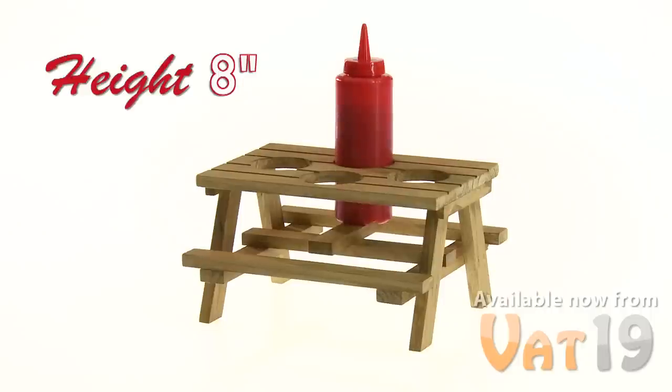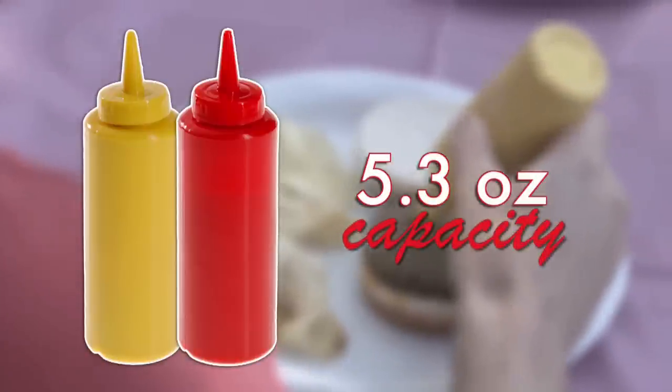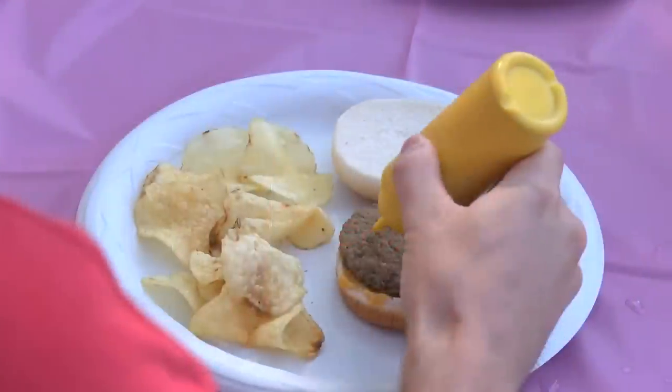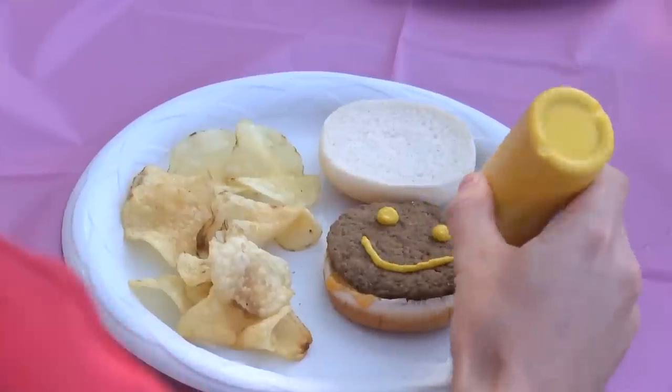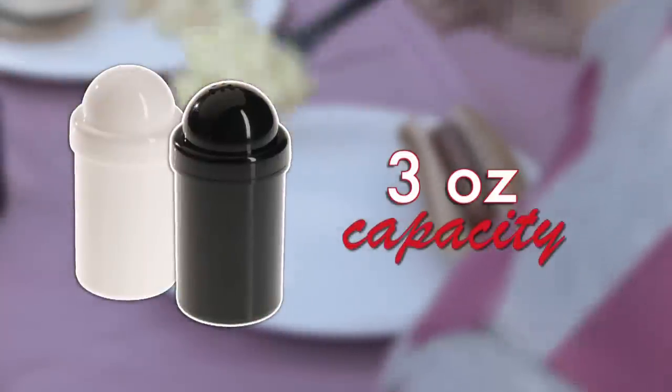Add a squeeze bottle, and the height doubles to 8 inches. The ketchup and mustard bottles each have a capacity of 5.3 ounces — more than enough condiment for everyone at your picnic table to enjoy. Both shakers in this set can hold up to 3 ounces of salt or pepper.